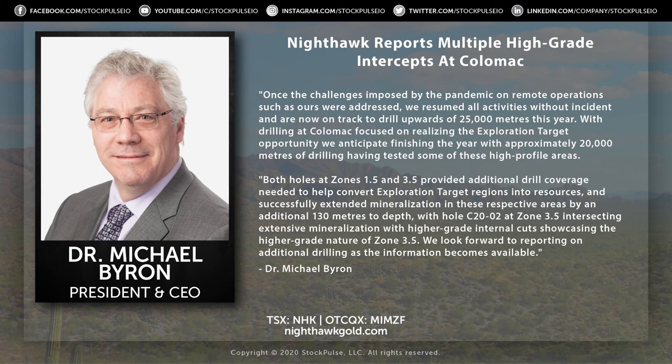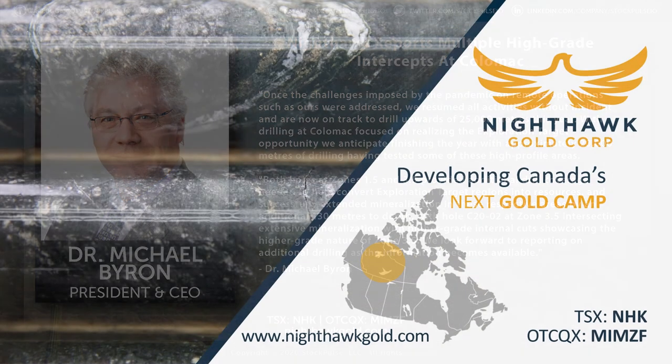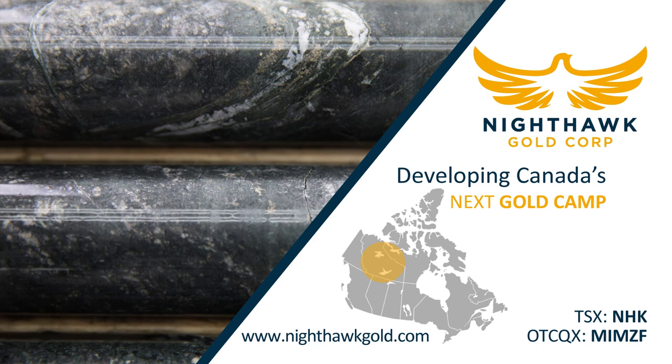And just leave COVID in our rearview mirror as we move forward. Well, certainly hope so, Doc. Appreciate that update. Dr. Michael Byron, CEO of Nighthawk Gold — NHK on the TSX and MIMZF on the OTCQX in the States. Appreciate that update, and certainly look forward to checking back in when you have more holes to report.